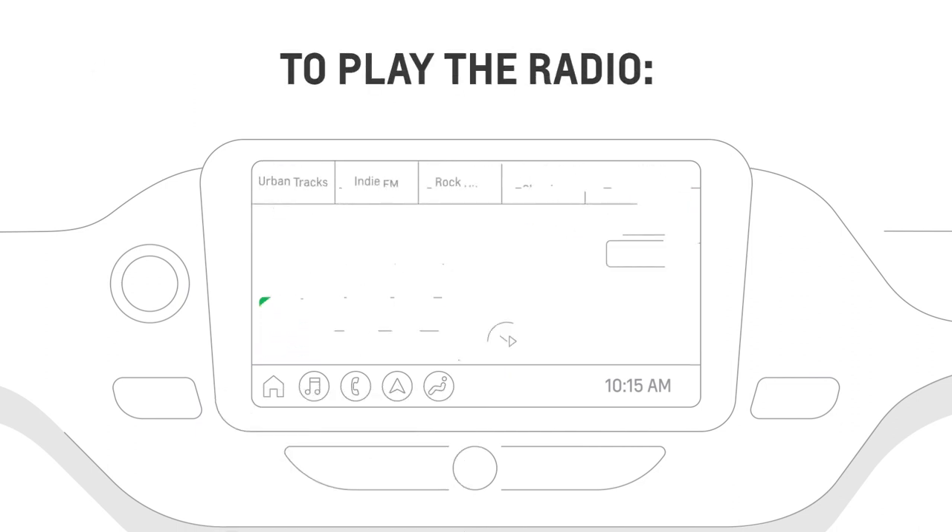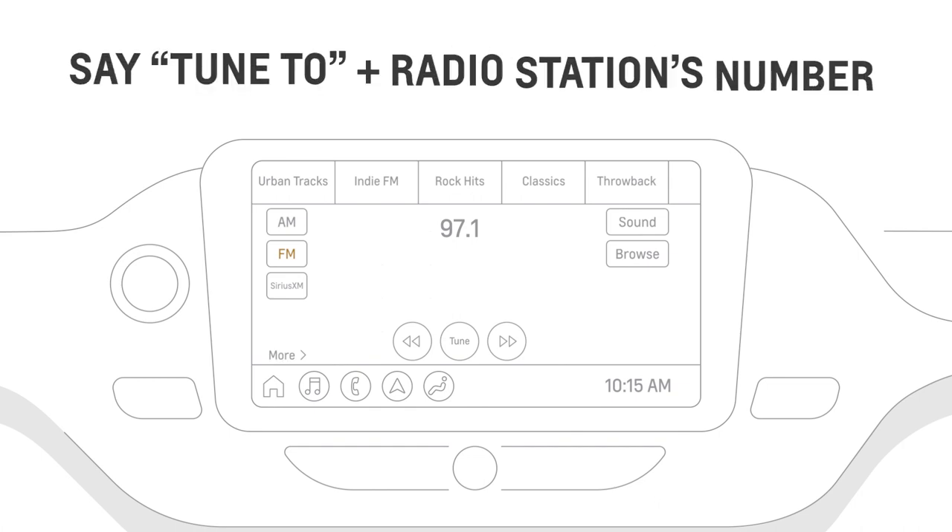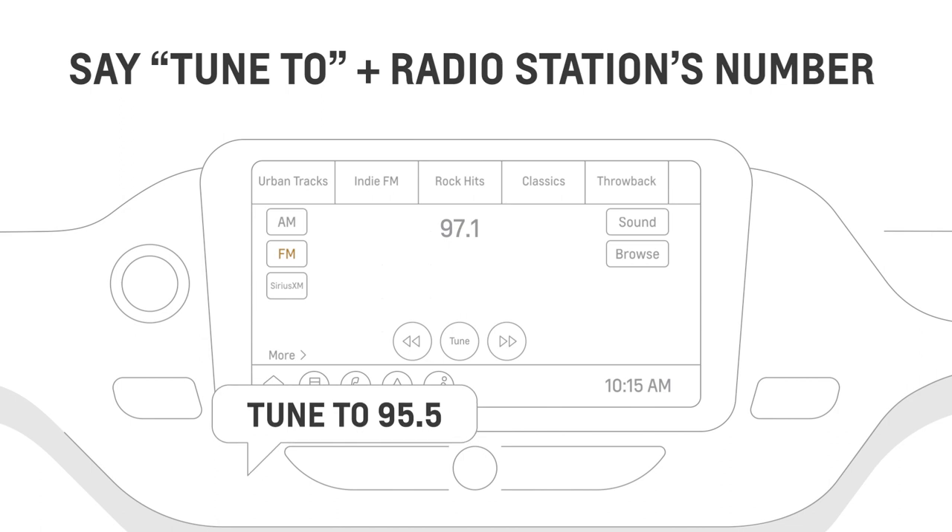If you want to listen to the radio, say 'tune to,' then the radio station's number or call letters. For example: 'Tune to 95.5.'